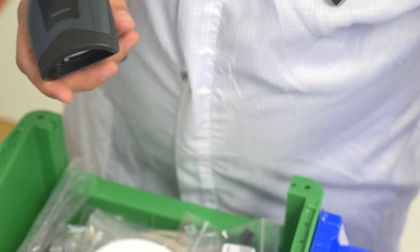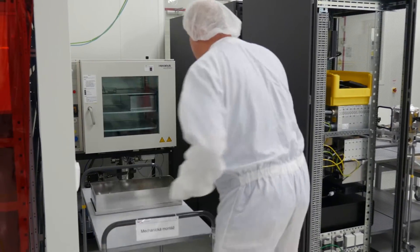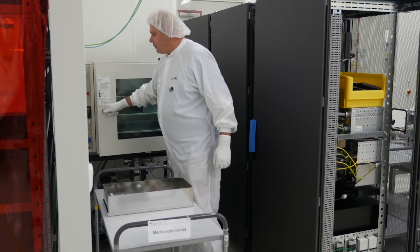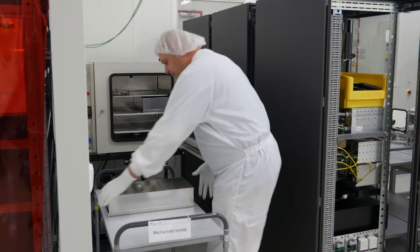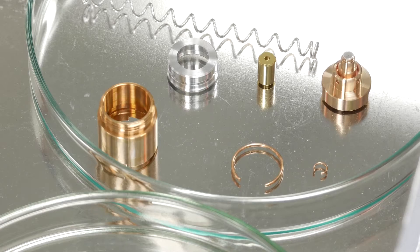Therefore, each part is checked before entering the production, especially to see whether there are any scratches and surface defects. Even a scratch thinner than a human hair can result in a situation where the required vacuum in the microscope cannot be maintained, and the electron beam does not have a free path to the sample.